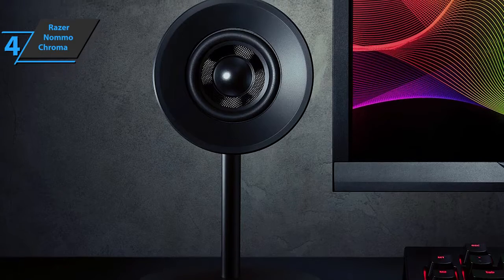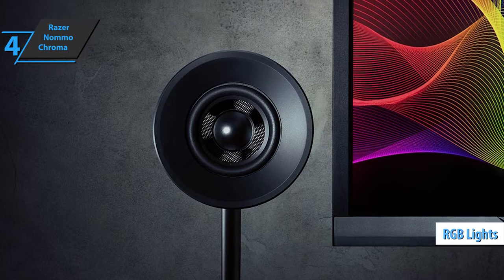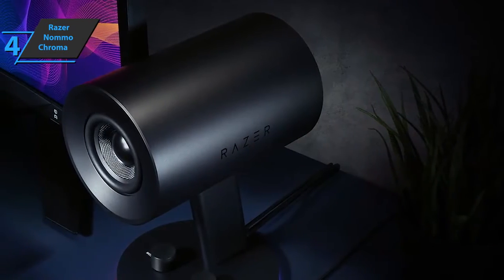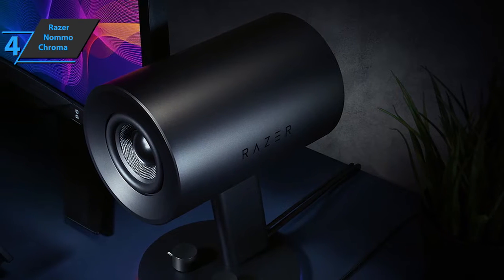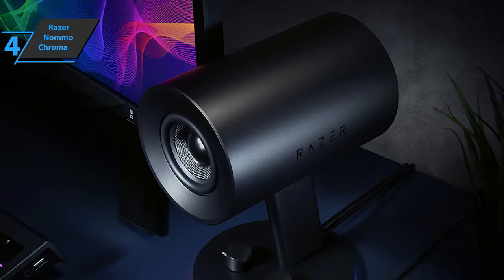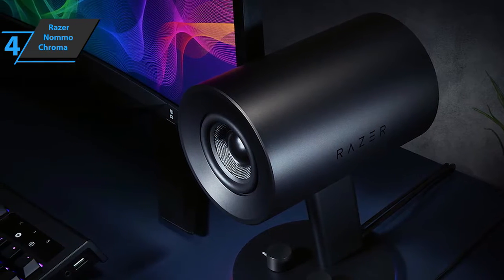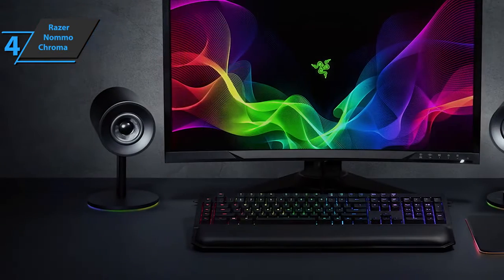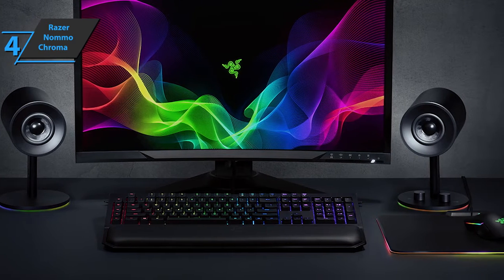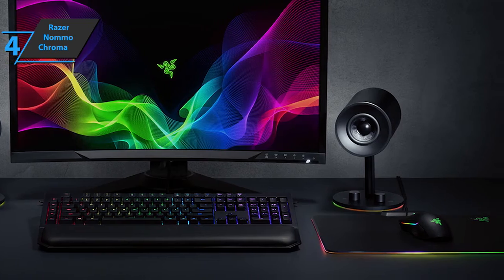We would not hesitate to use these Nomas for a little fun, especially the model with a light show. The Chroma option really adds something interesting — the lighting is discreetly integrated into the rubber base, and with the dedicated software, you have an almost endless number of customization options for playing with lighting. For example, when you turn the volume knob up or down, the light intensity varies accordingly. The same goes for the bass adjustment button, which adds useful visual information about the bass level.